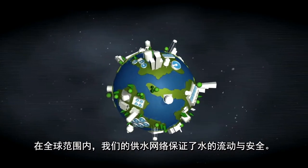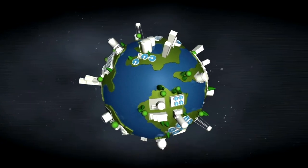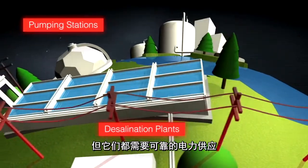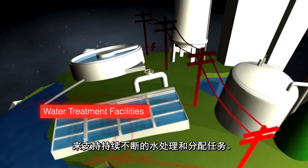Around the globe, water supply networks keep our water flowing and safe. While these facilities come in a wide array of configurations, they all require a reliable power supply to support consistent water treatment and distribution.